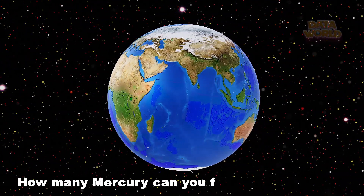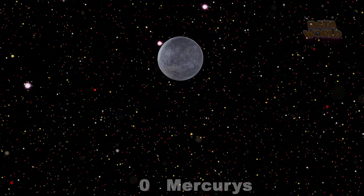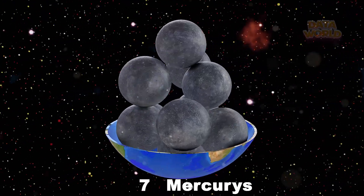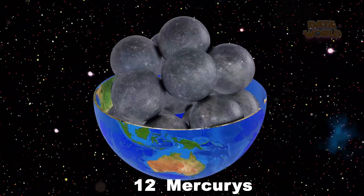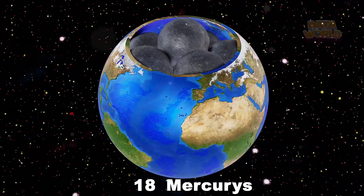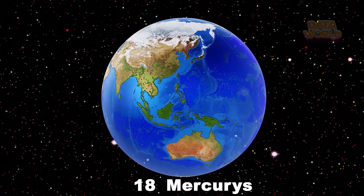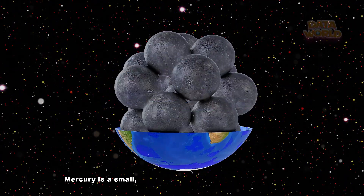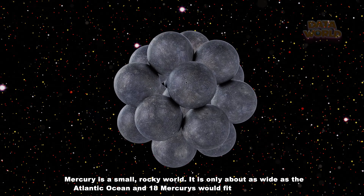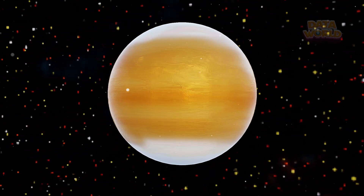How many Mercury can you fit inside the Earth? 18 Mercuries. Mercury is a small, rocky world. It is only about as wide as the Atlantic Ocean, and 18 Mercuries would fit inside the Earth.